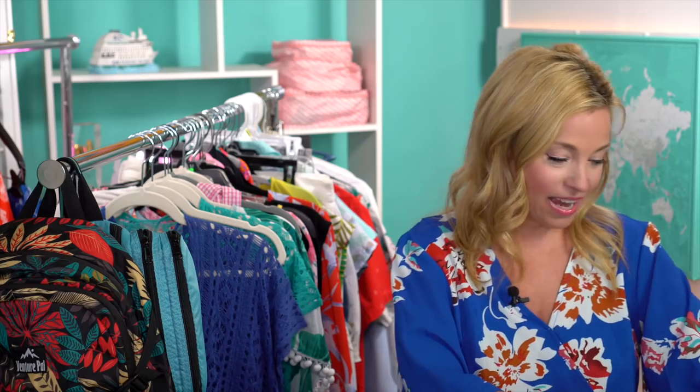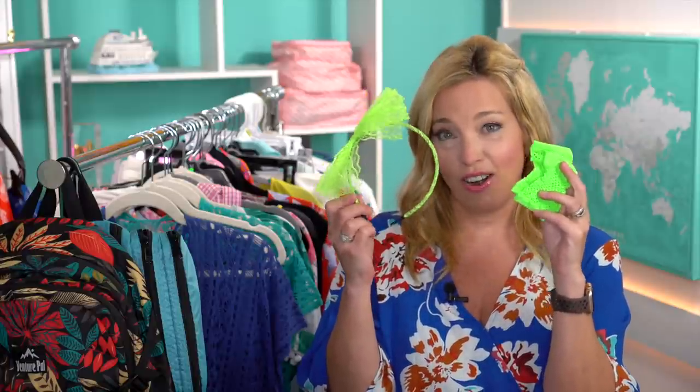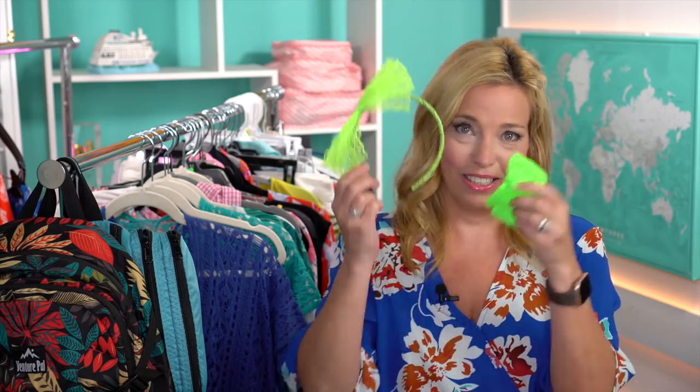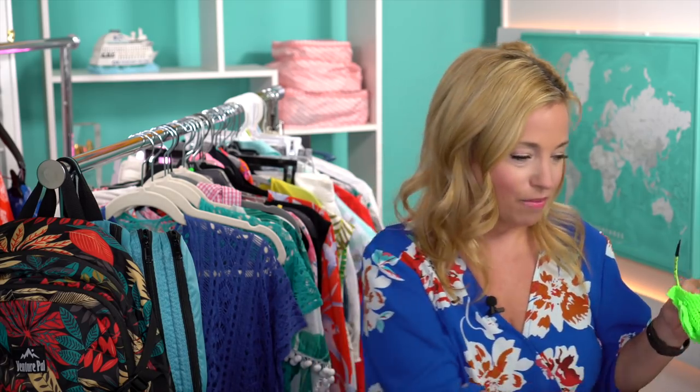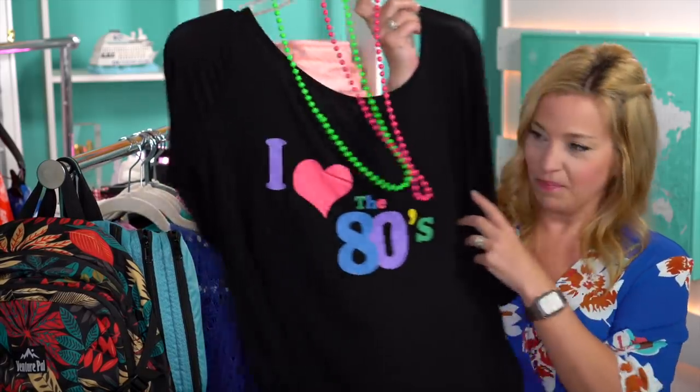Carnival has theme nights — an 80s night and a white party. I've packed some fun theme items: little gloves, very Madonna-style, a headband, and some glow-in-the-dark neon 80s bracelets that are light-sensitive. The great thing about that stuff is it doesn't take up much space — I'm just going to wear it with a black shirt and jeans shorts.